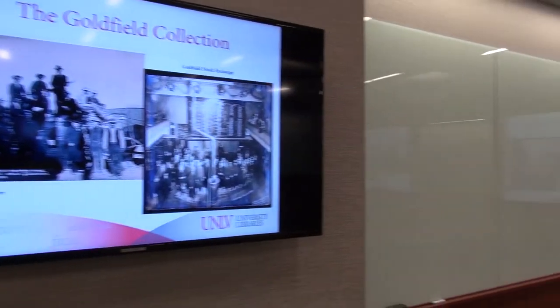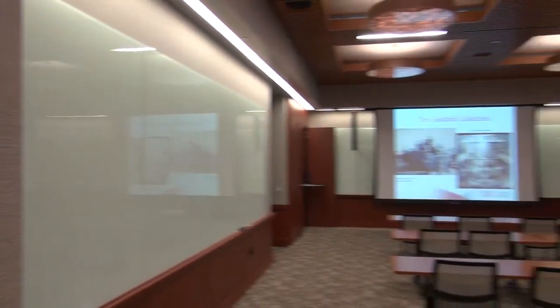We saw it as a space to bring in the community to have events — those are external events. We also have a really large number of internal events, and by internal I mean campus events. You need an appropriate space to do that.